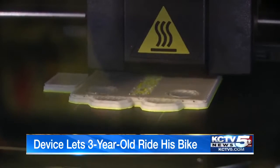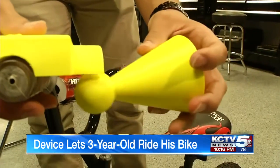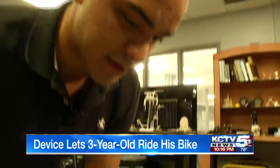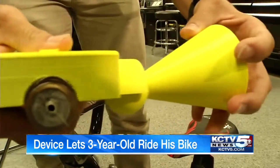Two instructors and student David Valdez used a 3D printer to help create this. Between the two clamps they would have this ball, so he would be able to stick his arm right through and be able to move it in any direction — push, pull.